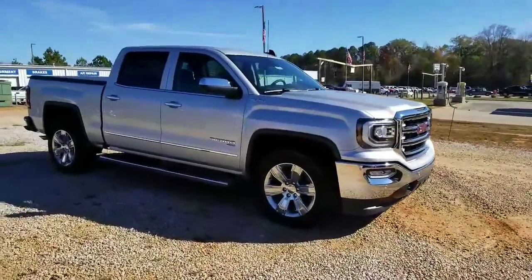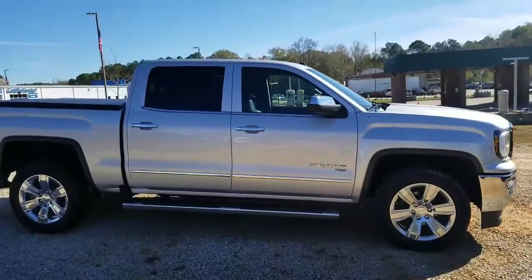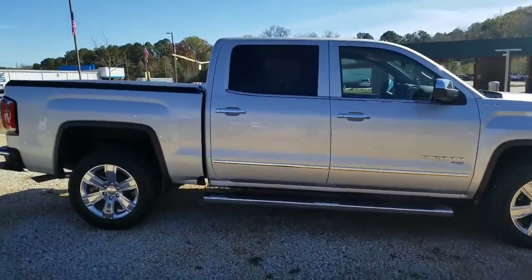Mr. Hermans, Britt over here at Jimmy Britt Chevrolet. Thank you for speaking with me earlier this morning on this GMC Sierra Silver E-Assist package.